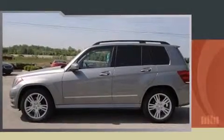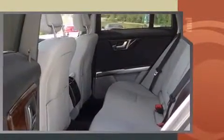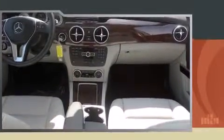Step into the 2013 Mercedes-Benz GLK class. Smooth gear shifts are achieved thanks to the 3.5-liter six-cylinder engine, and for added security, dynamic stability control supplements the drivetrain. All of the premium features expected of a Mercedes-Benz are offered, including...